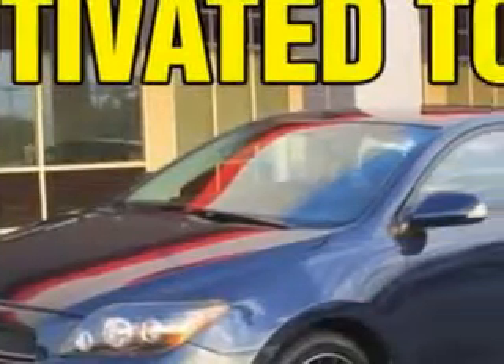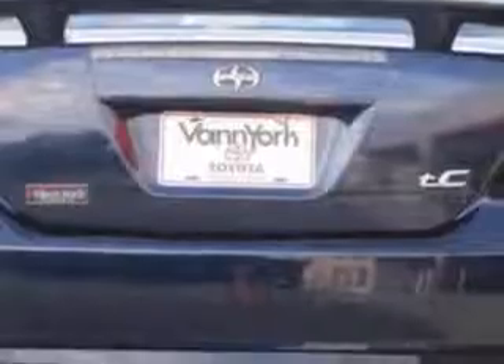Check out this blue 08 Scion TC hatchback, equipped with a four-cylinder engine and an automatic transmission with 73,960 miles.